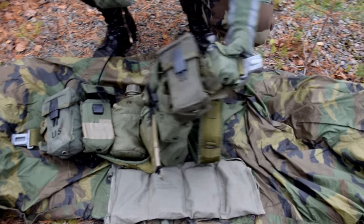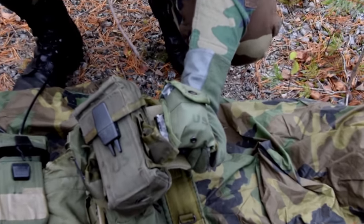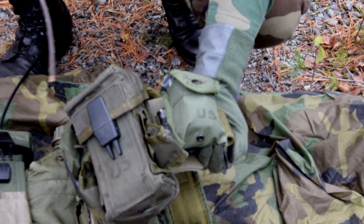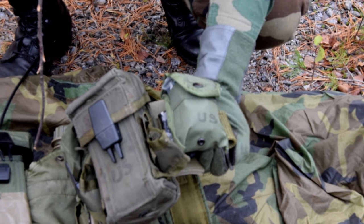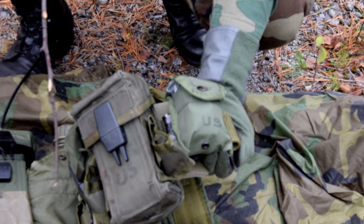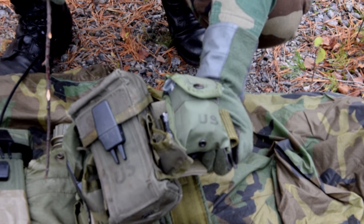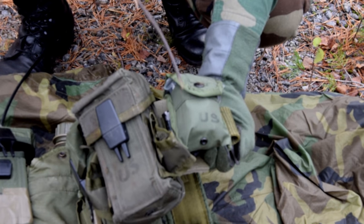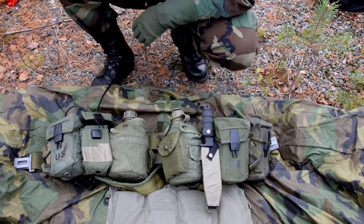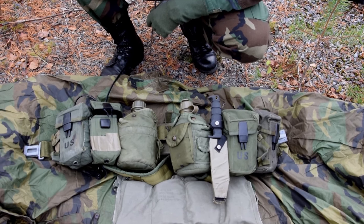And in this side, same pouch again. But in here it's a small Boo-Boo kit, so to speak. I have some bandages, some antiseptic — just small stuff. So if you get abrasions or something like that, or small cuts, I have everything I need in here.